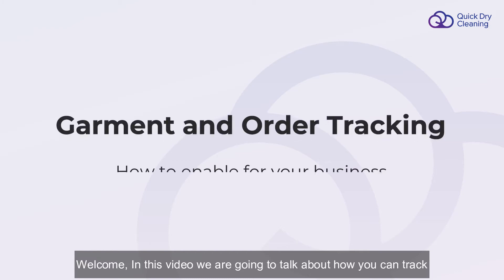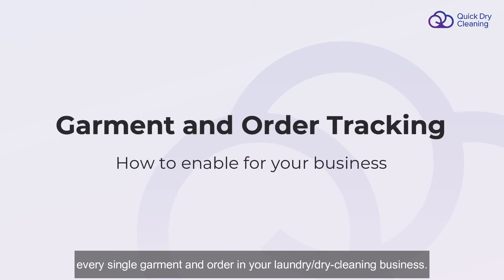Welcome. In this video, we are going to talk about how you can track every single garment and order in your laundry or dry cleaning business.